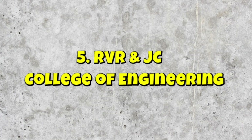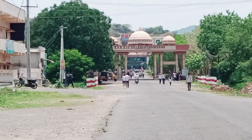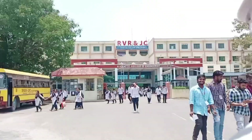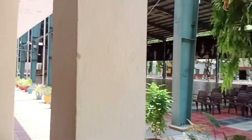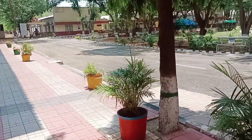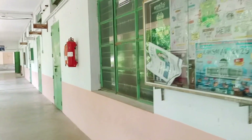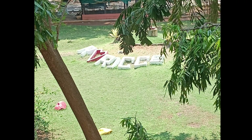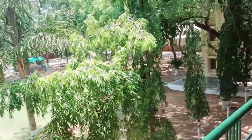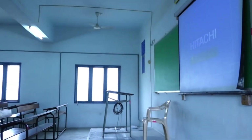Now we are entering RVRNJC College of Engineering, located in Chowdavaram, Andhra Pradesh. RVR is considered one of the top colleges in Guntur. As soon as we went there, I saw my friend at the entrance. It was half day and everybody was going home, so we just came to know about the admission details, saw the college a bit, and came back. RVRNJC is spread over 37 acres of land and is accredited by NBA and NAAC A plus grade, and also approved by AICTE. It has several branches like CSE, CSM, CST, CSBS, IT.